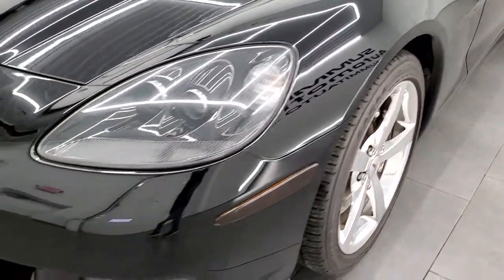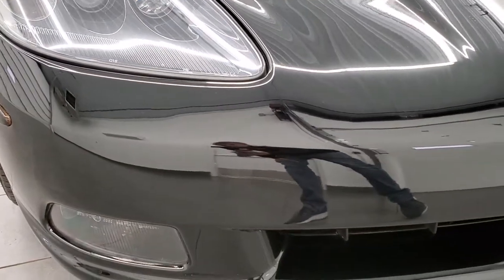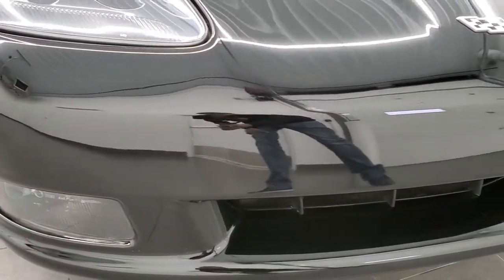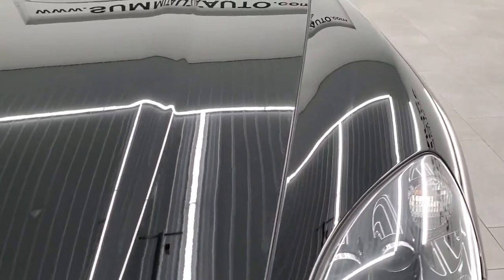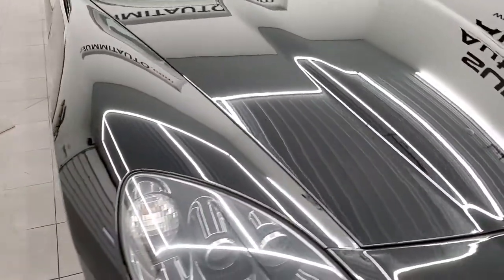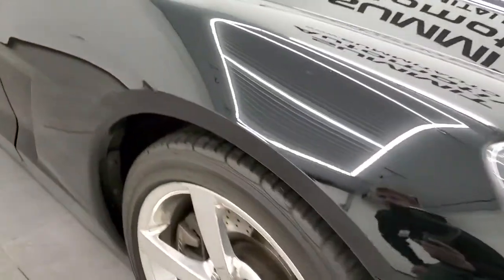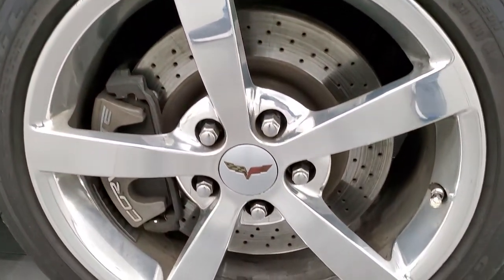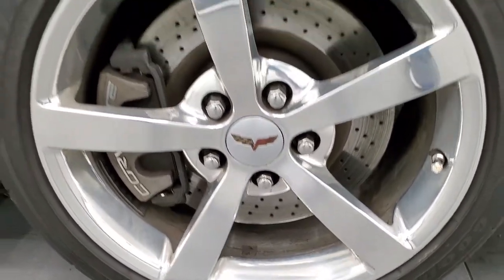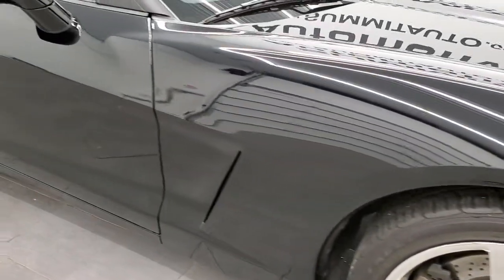No scuffs or scrapes on that rim. Front fenders are in excellent shape. HID headlamps. Front bumper is in great condition as well — no cracks, scuffs, or stress marks in the paint. The hood is in excellent shape. Headlight lenses are nice and clear. Passenger side front fender is in great condition and the passenger side rim is in pretty nice shape. One tiny little scuff on there, but that's why we do the videos because these are used vehicles.